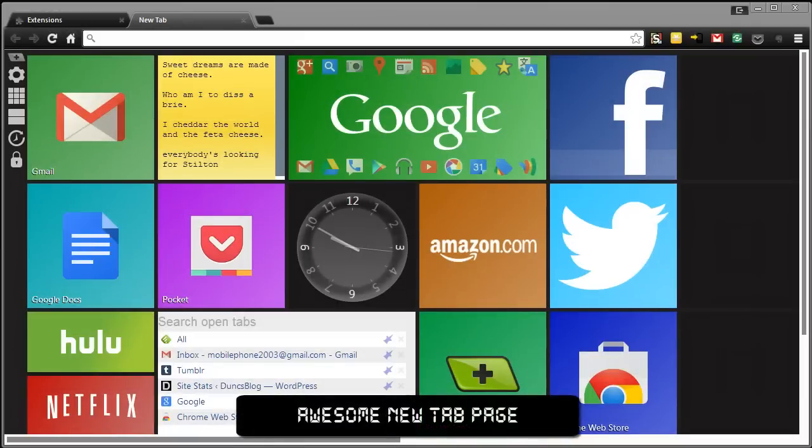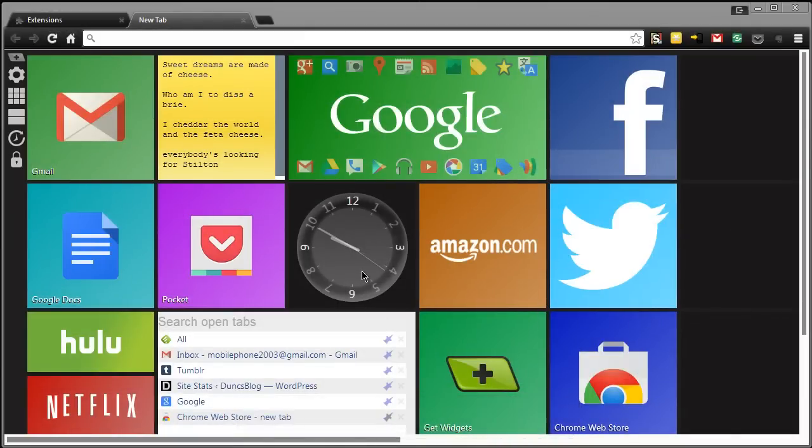Here we are with Awesome New Tab Page — and yes, it's literally called that. We have a bunch of shortcuts here and some widgets, which download as separate extensions. You can also search your open tabs and flip through the apps that you have installed on the left, and see your recently closed tabs. This has a very Metro-esque feel and that is Awesome New Tab Page.